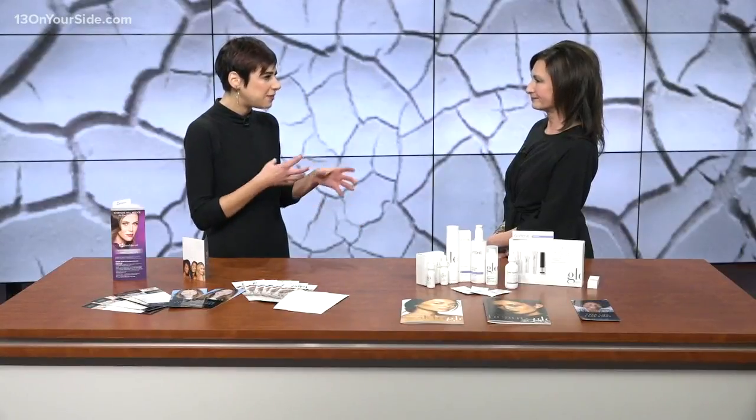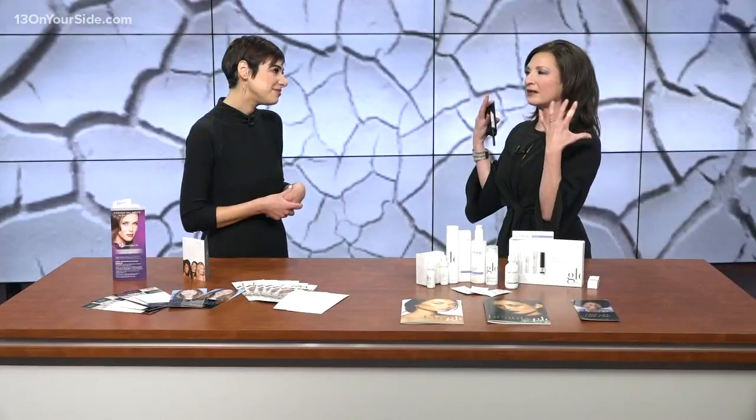Figuring out your skin type and what would work best for you — finding products that are not comedogenic, so it's finding ingredients that are not pore-clogging, like palm oil or coconut oil, those kinds of things. And get used to the fact that it's going to feel thick at first.